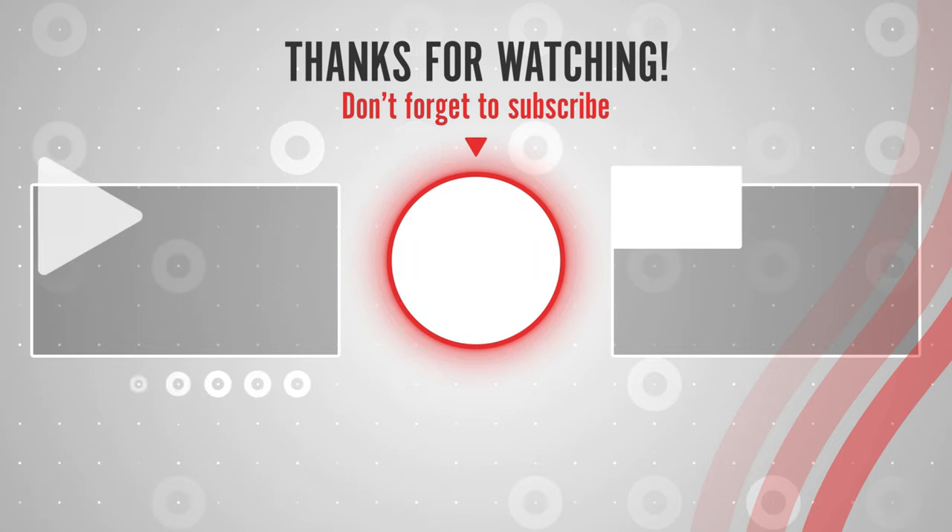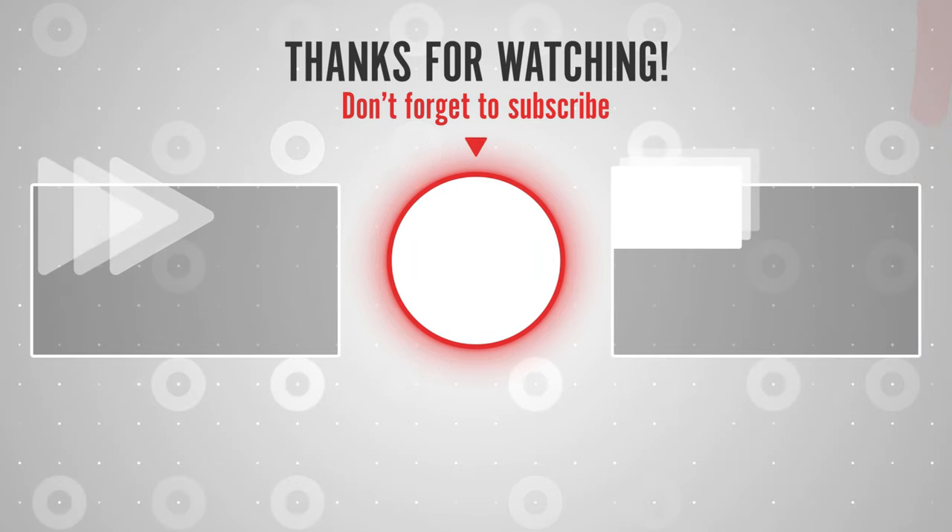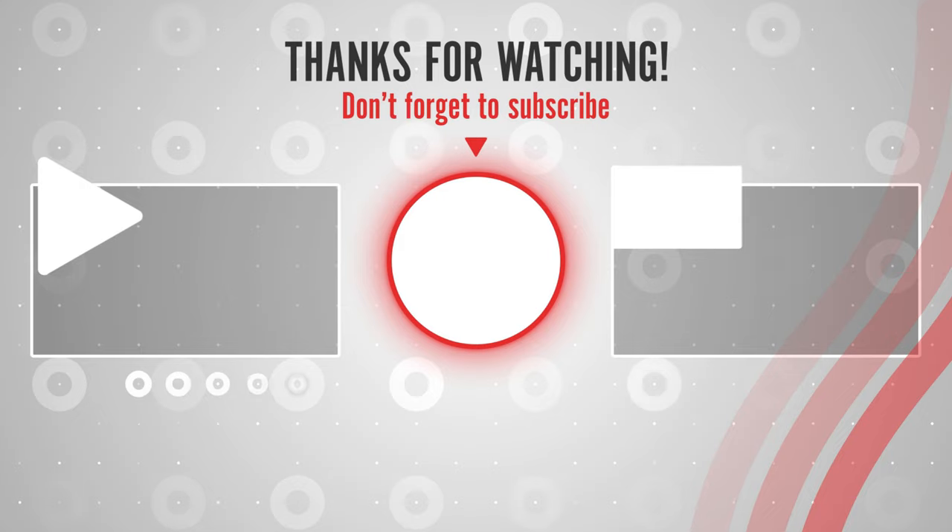Thanks for watching. If you like this video, please like, share, and subscribe to get the latest best products on Amazon right now. Thank you.